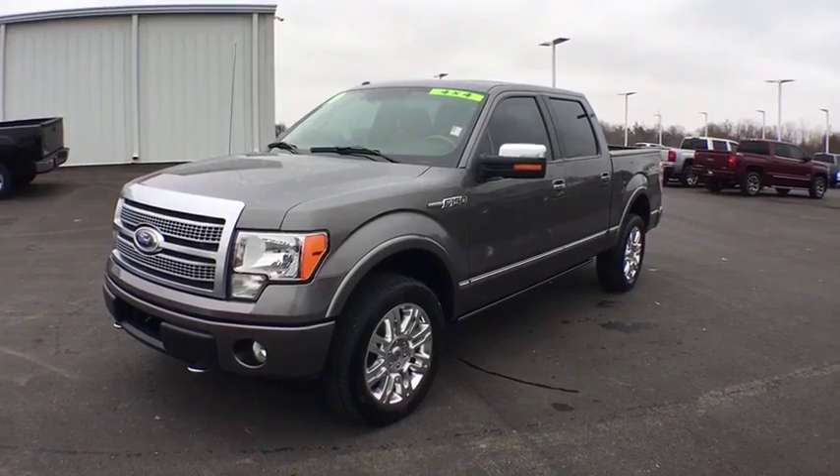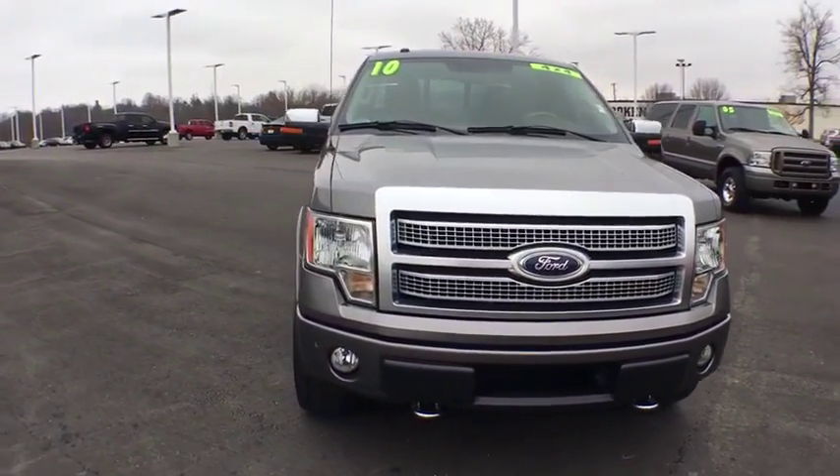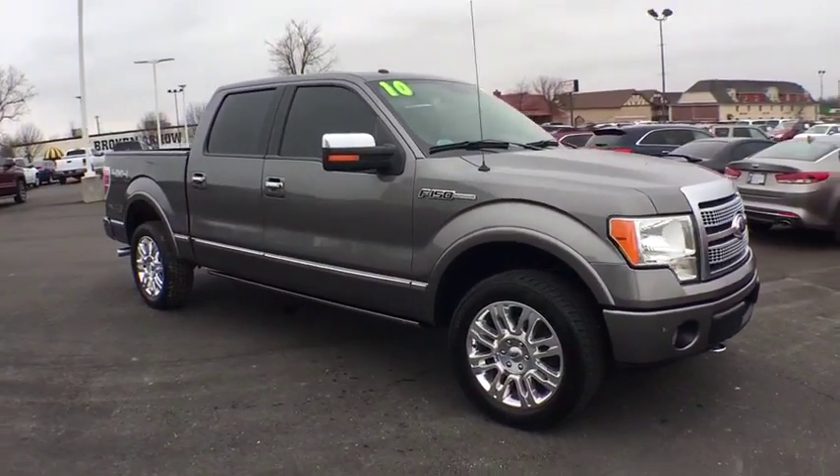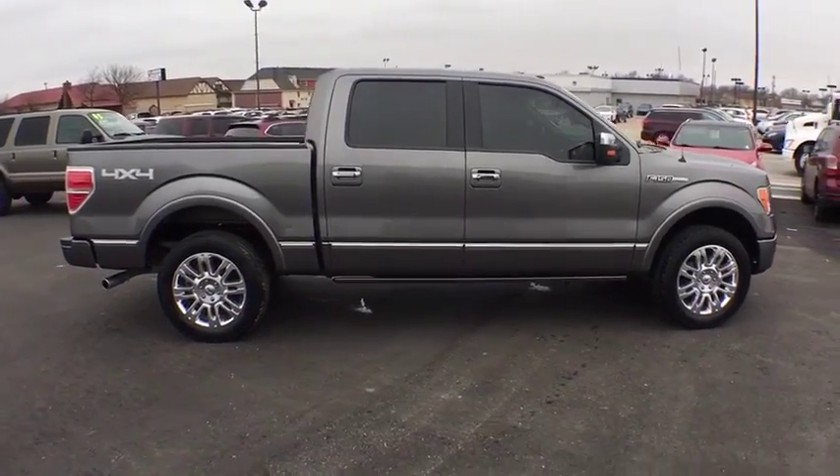The 2010 Ford F-150. A Ford F-150 knows how to handle any situation. It's built to follow orders. No whining. This vehicle has less than 85,000 miles.